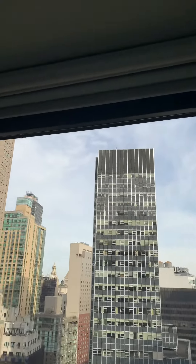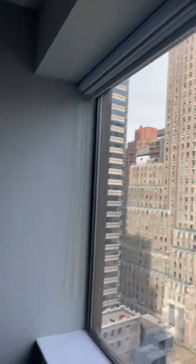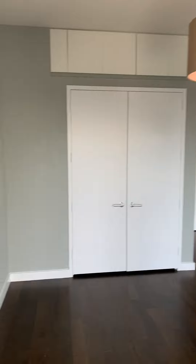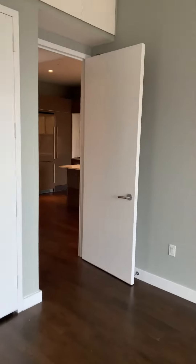You have roller shades installed — both blackout shades and transparent, so it can get nice and dark in here. The apartment has central AC and heating, so you control both heating and cooling. Each room has its own individual thermostat for temperature control.